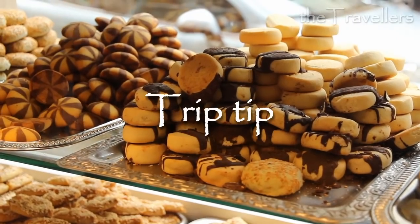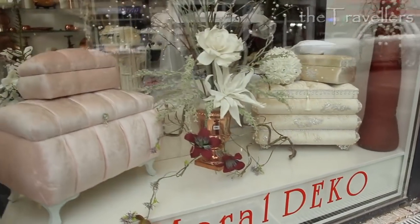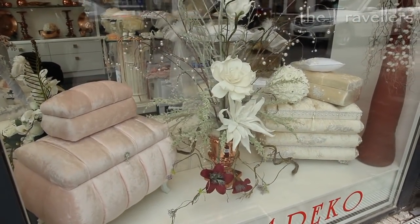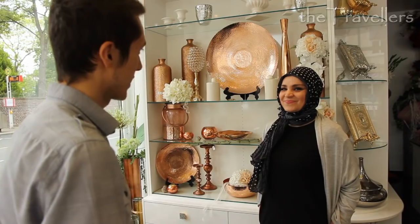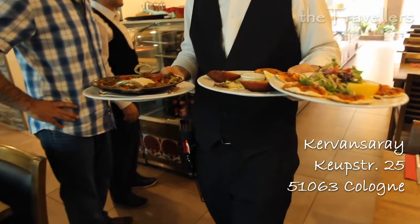Welcome to Kolbstrasse. This is our personal trip to this area. The street with lots of Turkish shops and restaurants is also called small Istanbul. When asked what they like most about Kolbstrasse, locals mention the colorful diversity, that many cultures converge here, and that everyone enjoys the great food. And we can only confirm this statement.